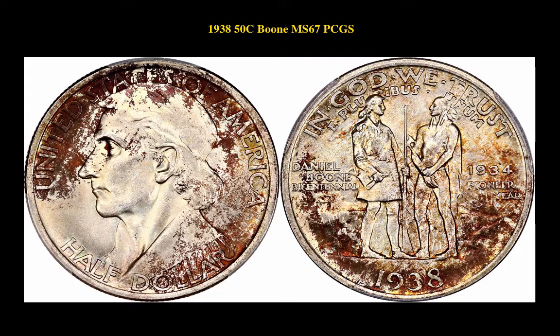The next coin is a 1938 50 Cent Silver Commemorative Boon PCGS MS67. This silver commemorative coin is currently for sale in a marketplace at $5,000.